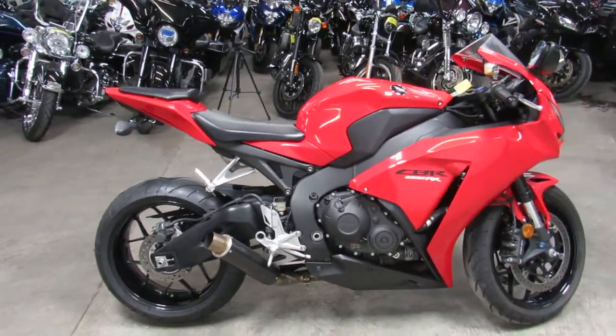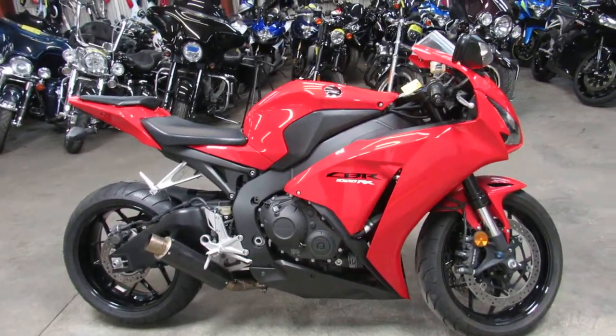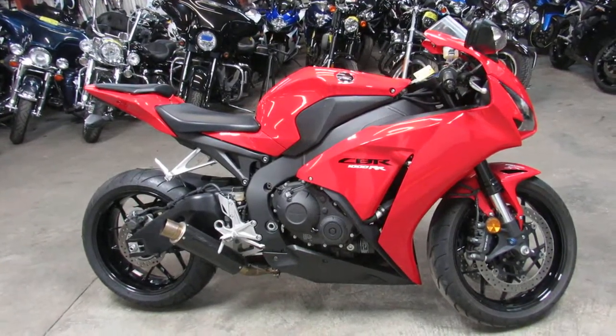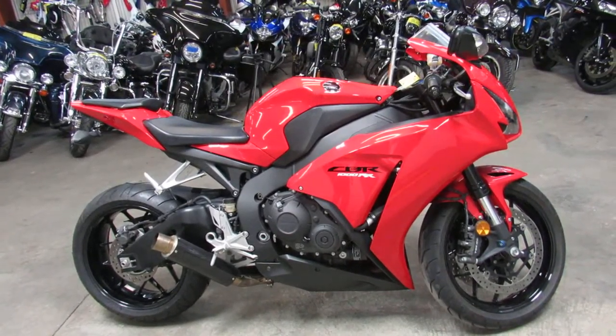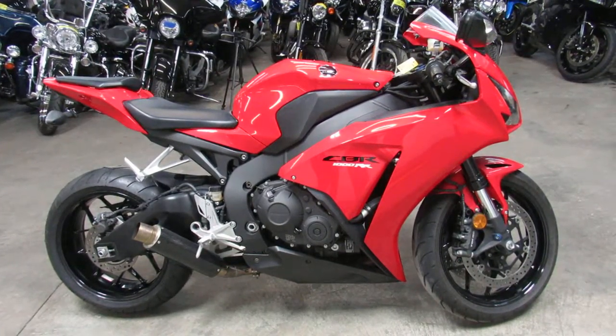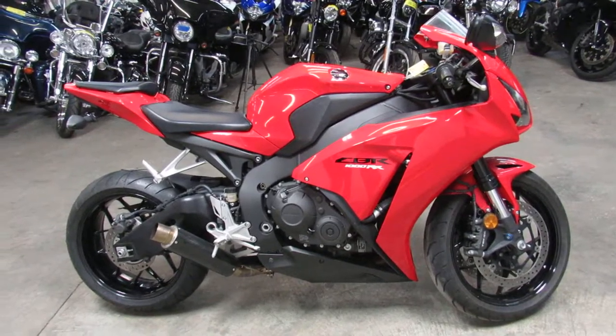We also have a layaway program where you can put some money down on the bike now, keep making monthly payments on it. When you're ready — you get your tax return, or you fall into some money — you can pay it off, or just pay on it for months until you get it paid off. Guys, if you want a motorcycle, we'll find a way to make it happen. ApprovalPowerSports.com. Thanks for checking out our bike.